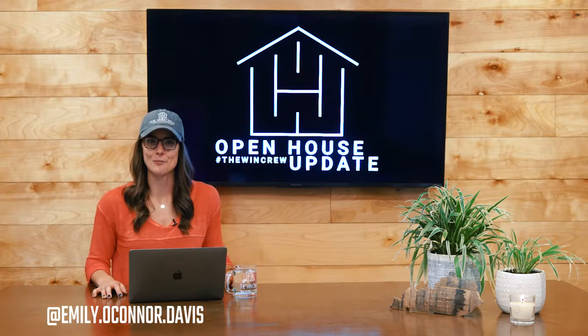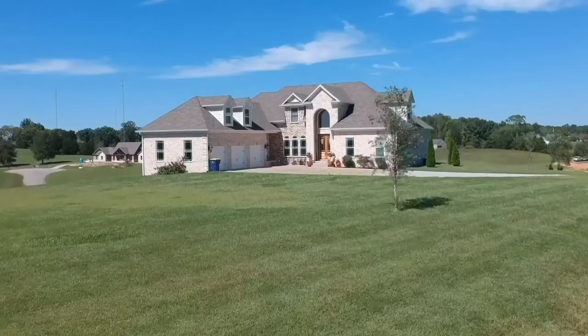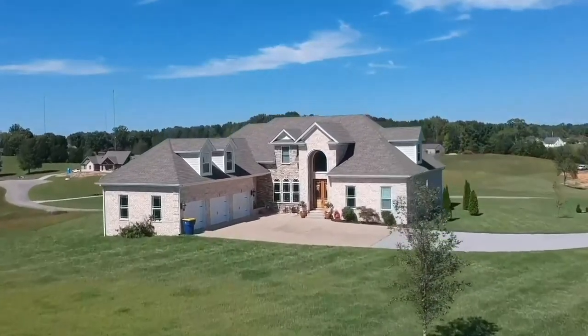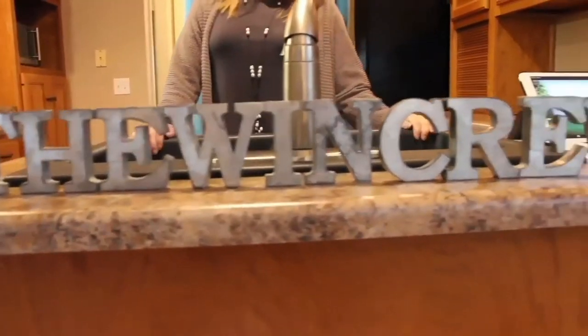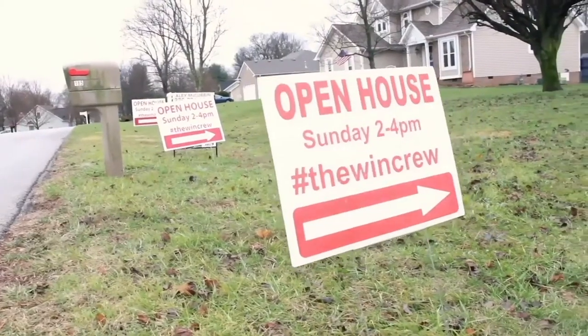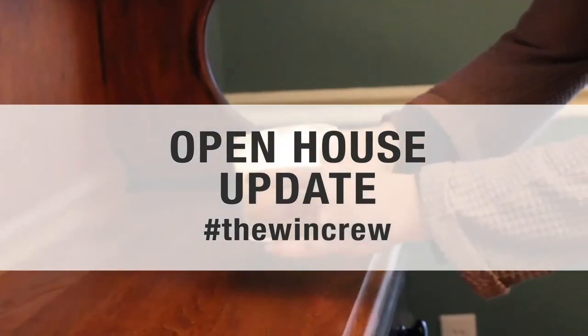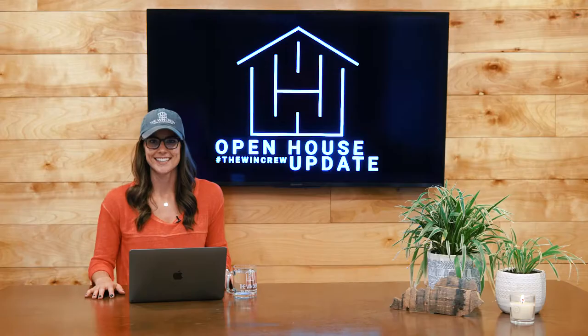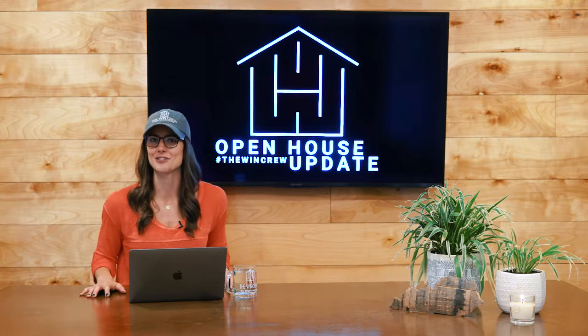Hey everybody, welcome to this week's episode of the WinCrew Open House Update. I'm your host, Emily Davis. This is going to be a busy weekend for the crew. We'll be out and about at several locations Saturday and Sunday, and we're excited to tell you guys about it.